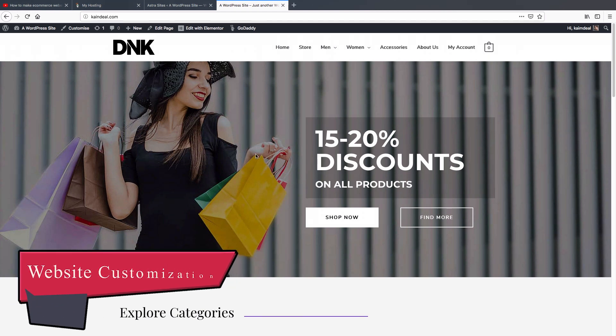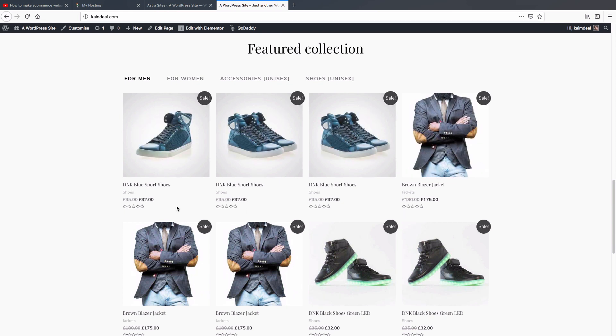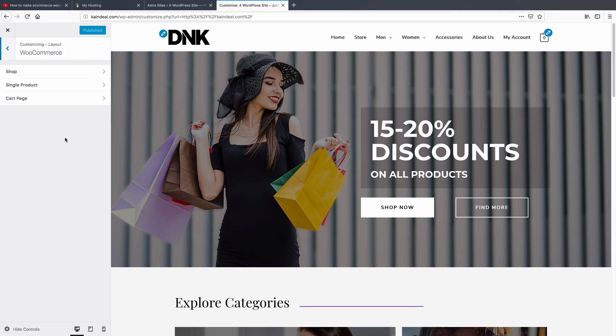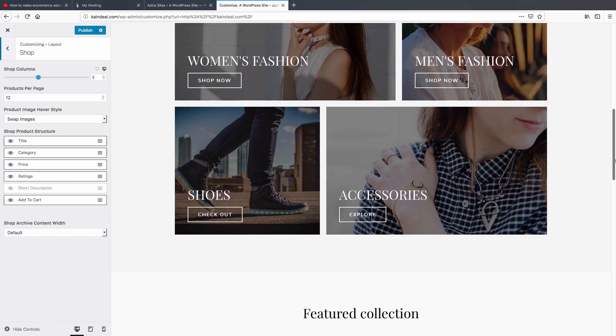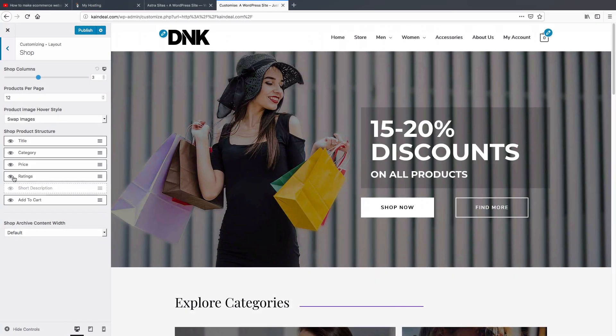Now for our fourth step — customizing the ecommerce website. First, let's scroll down; you'll notice there's no 'Add to Cart' button below the products. To add it, go back to the top and click 'Customize', then go to Layout > WooCommerce > Shop. Here you'll see 'Add to Cart' and 'Short Description' are disabled. Click the eyeball icon to enable them. The 'Add to Cart' button will now appear on the website.